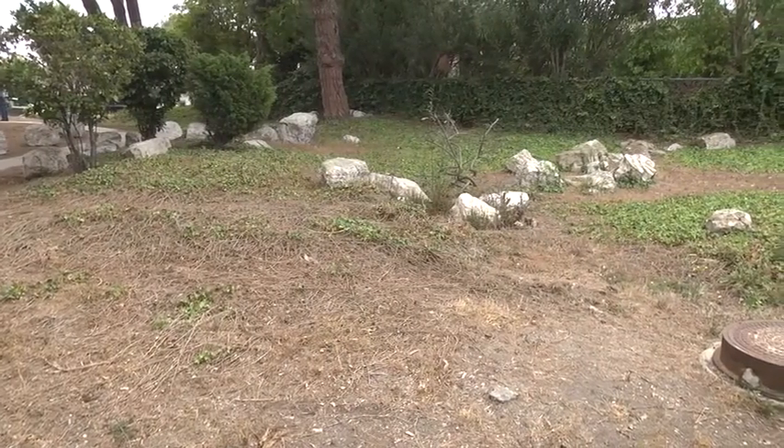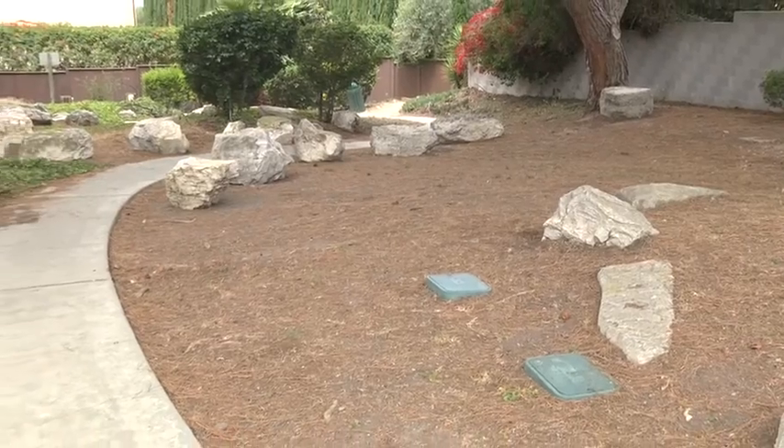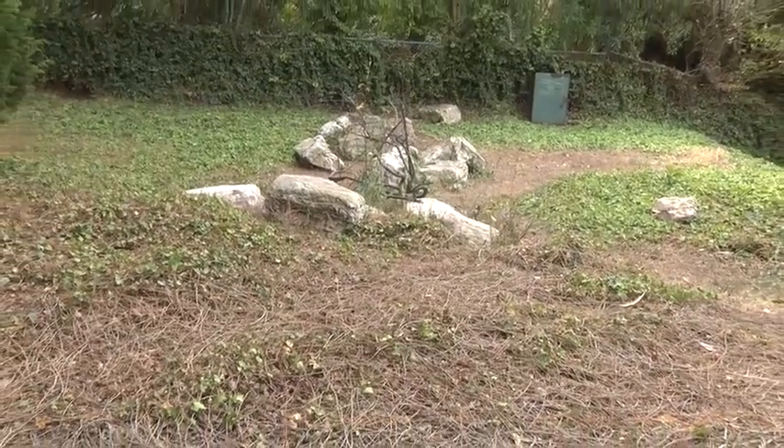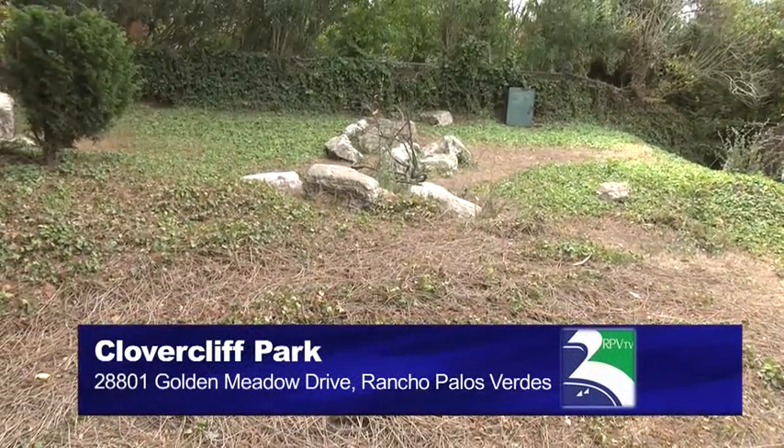It's also a great place for photography, having little gatherings on the stones here. You could shoot some great pictures here. Yeah, and it's kind of a well-kept secret, because really just people in the area know about it. It's pretty small and pretty secluded. The address for Clovercliffe Park is 28801 Golden Meadow Drive. Come on down, discover it yourself.